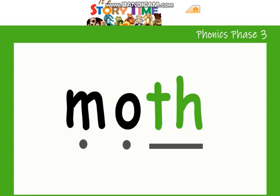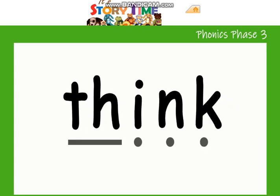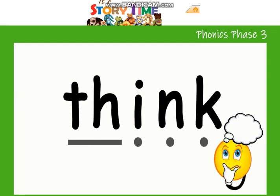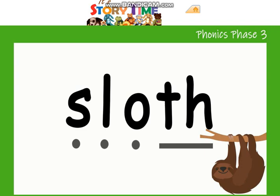M-O-TH — moth. Let's try that again: M-O-TH — moth. Shall we move on to another word? TH-I-N-K — think. Let's sound that out one more time: TH-I-N-K — think. Can you think of another word? S-L-O-TH — sloth. Let's try that one more time: sloth. Good job, everyone! So that concludes our digraph.